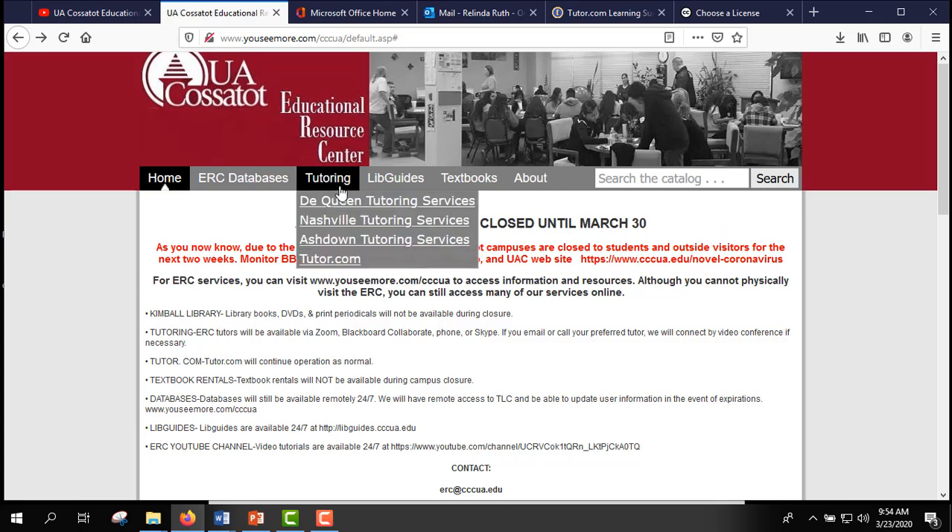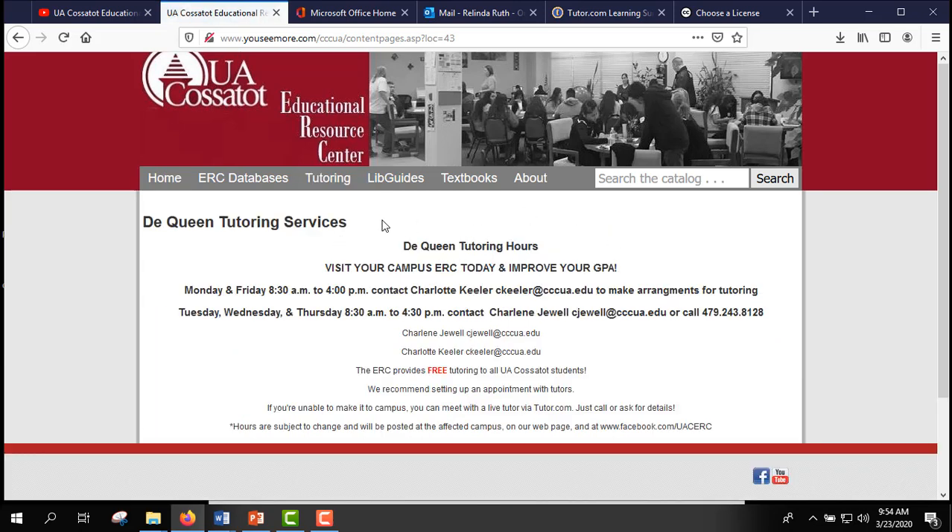If you want to know more about tutoring, when you go to the tutoring tab, let's say you're normally on the DeQueen campus and you want to find out more about tutoring available there. Click on DeQueen tutoring services. You would normally have the hours that tutors are available for face-to-face tutoring, but because of COVID-19, you will have to contact the tutors this way. This gives you the days and times that Charlotte is available, and Charlene is listed here as well.